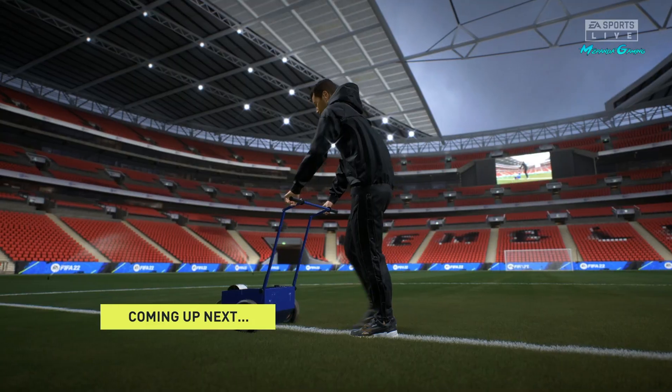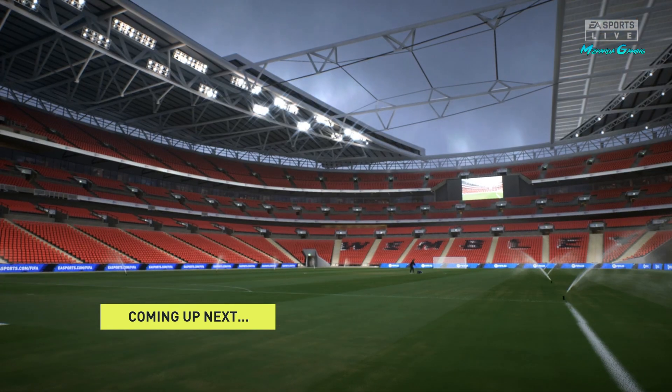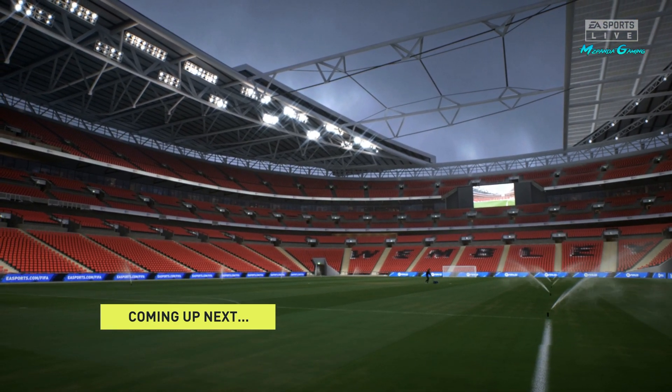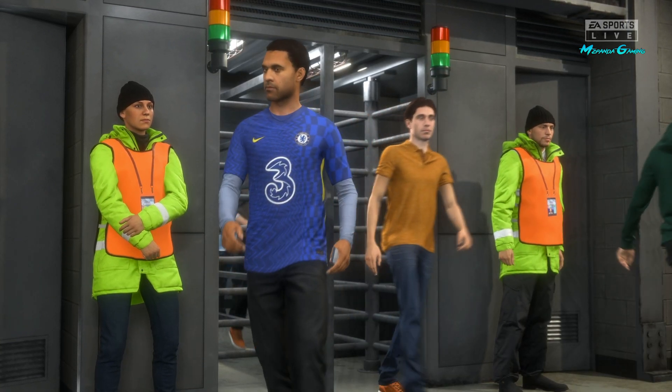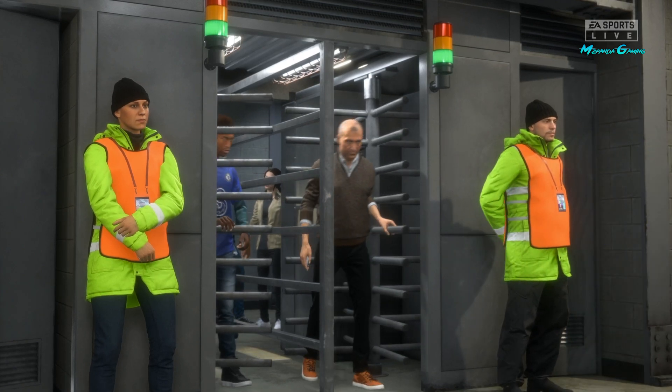The stage is set here at Wembley, a sea of fans beginning to descend upon the stadium for what ought to be a riveting Carabao Cup final. It is Chelsea — they face Liverpool, and it's coming up live on EA TV next.